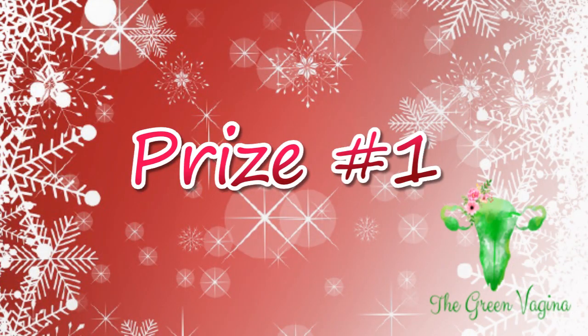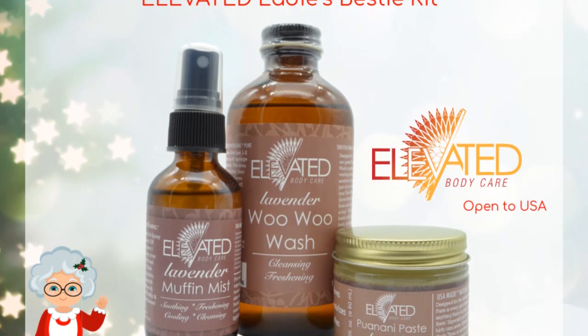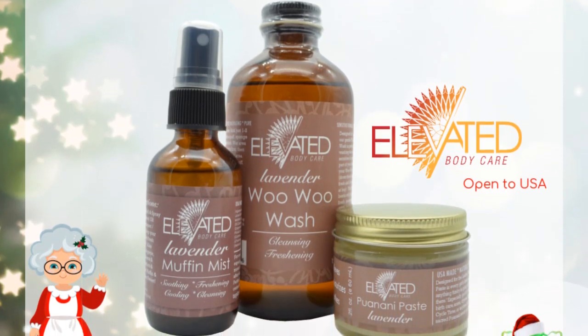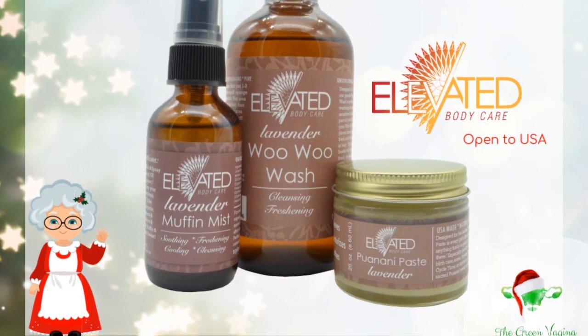Prize number one is the Lady Besties Kit from Elevated Body Care. The lucky winner will receive three products: the Muffin Mist, the Woo Woo Wash, and the Punani Paste. These products are great for menstrual care, after birth care, or just daily use. They are toxin-free and made in the United States. This giveaway is only open to the USA.